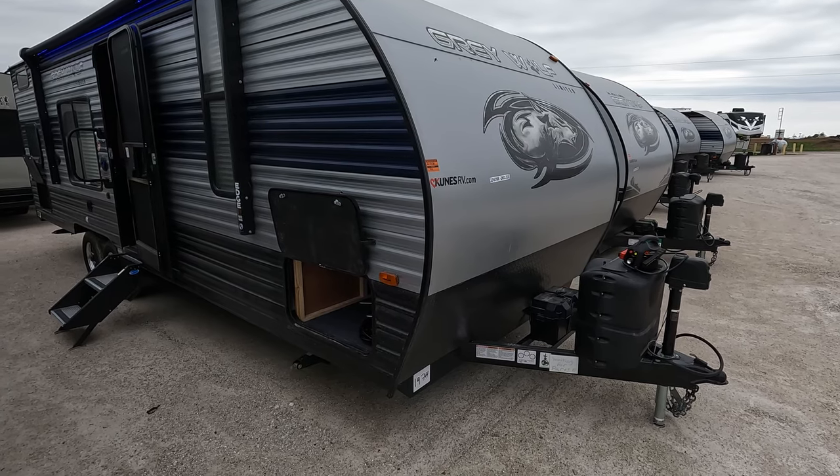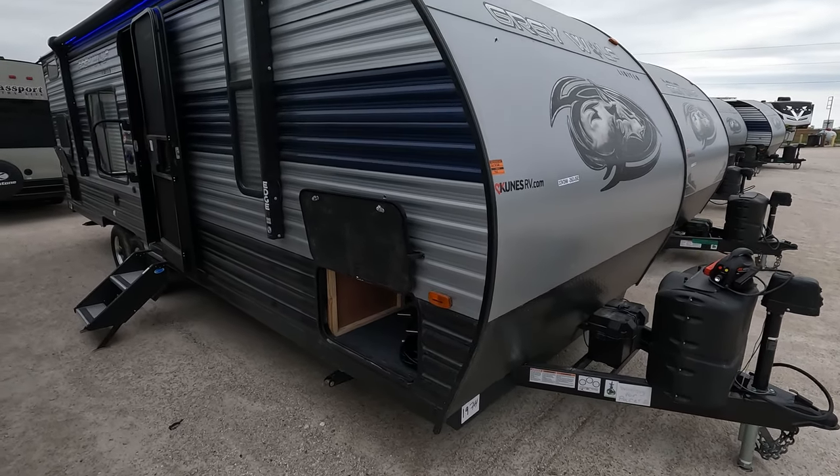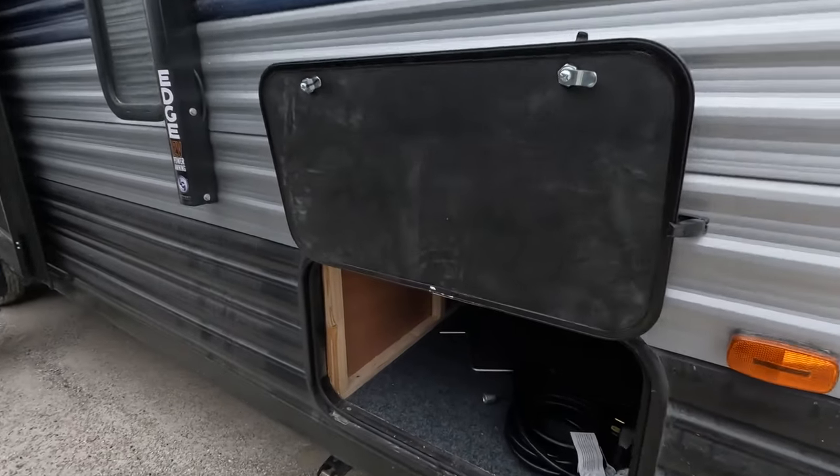It does have a power tongue jack up front. There's a battery already installed and it has a solar panel on the roof, so you'll always have something going.